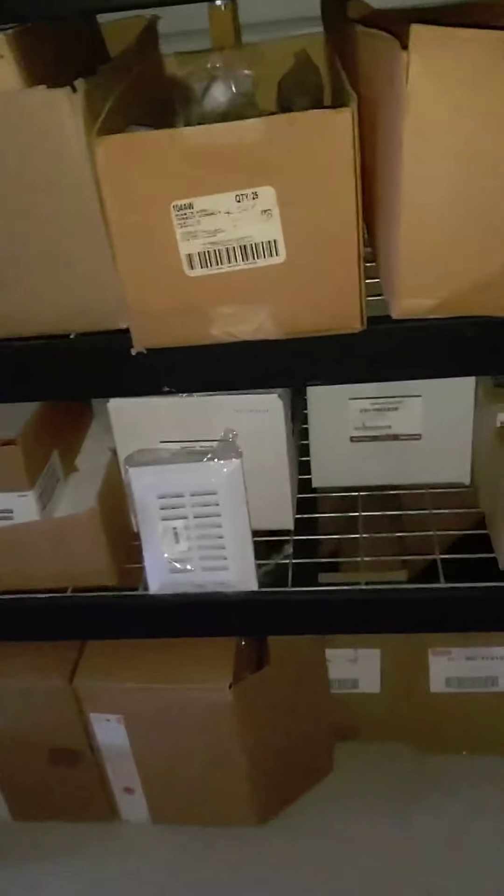Vent boxes — like I said, some of this stuff is crazy. Vent boxes — a suiter to put them all. I think I paid like $30 for all of those, and there's about 15 total. I got a couple more that I already put in the truck.